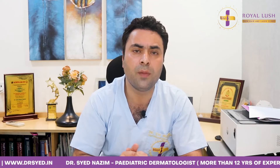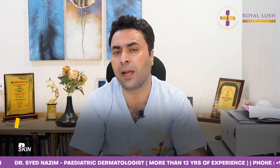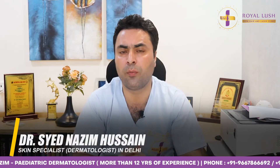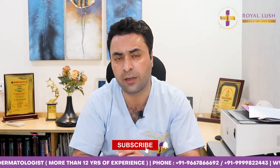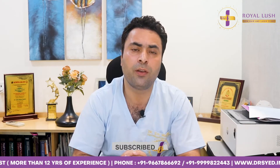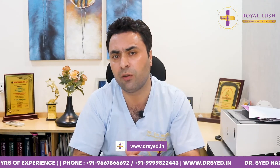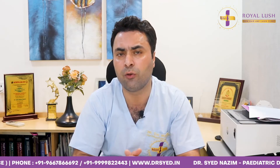Occasionally we have eczemas at different areas, like diaper rash or eczemas around the hands due to contact with certain substances. We will also be discussing more sophisticated diagnoses related to vascular malformations, like hemangiomas. In different series of these videos, we'll be touching on other hemangiomas and vascular malformations, including less common ones like port wine stain.